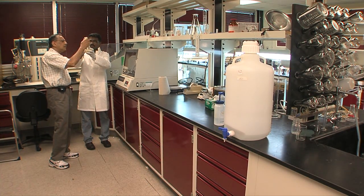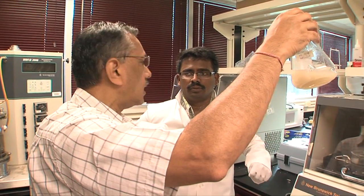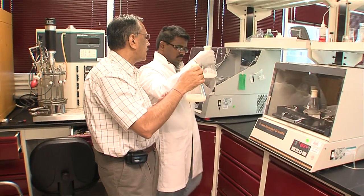UL Lafayette chemical engineering professor Dr. Rakesh Bajpai says his team has converted 61 percent of alligator fat into a liquid that could be used for biofuels.